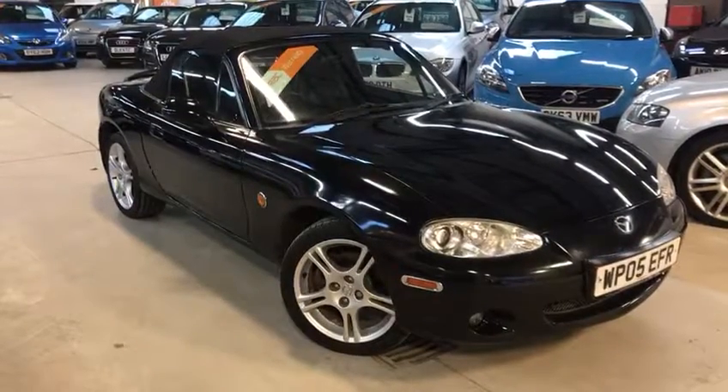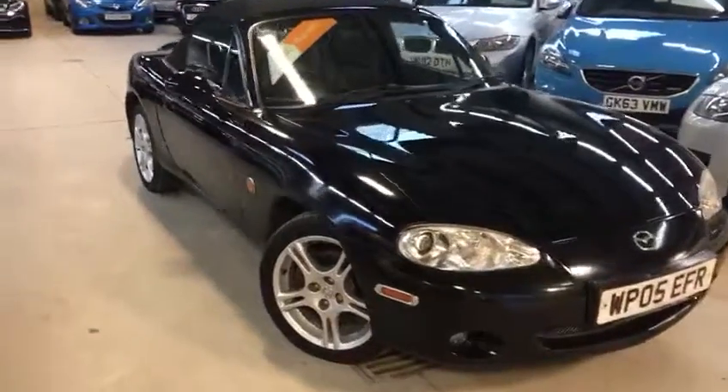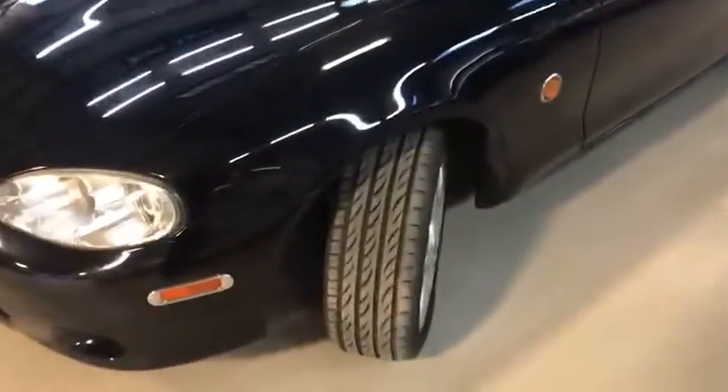Hello viewers, Scott here from Active Automotive. Today I'm going to show you our 05 plate MX-5. This is a 1.8 Sport, it's on an 05 plate, in exceptional condition for its age and mileage.